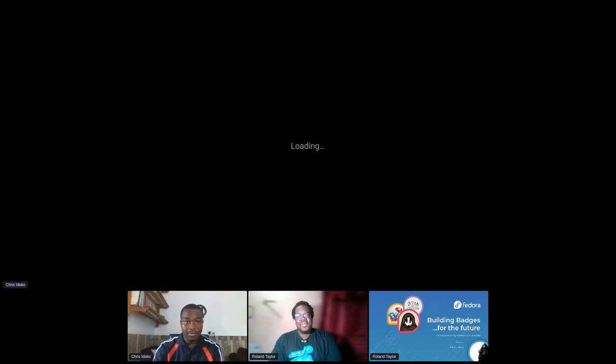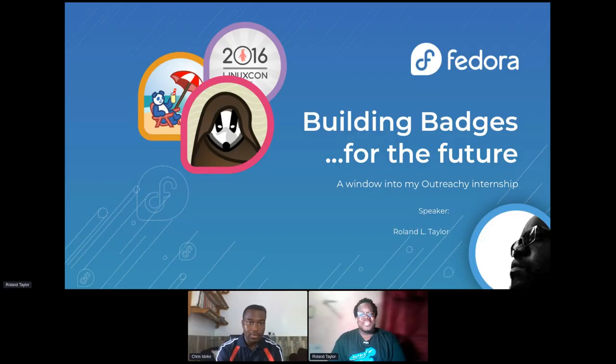I will go first. My name is Roland Taylor. I was one of the outreach interns for the summer 2023 internship, working alongside Chris. Our mentors were Marie and Samira. We worked on the Fedora Badges, and I'm going to be giving you a short presentation on what we did.